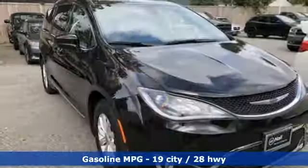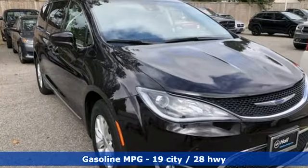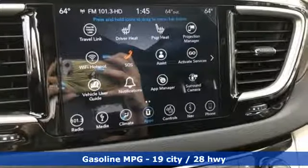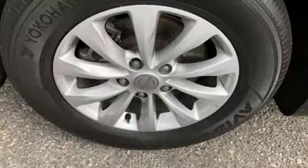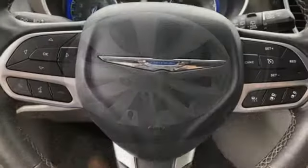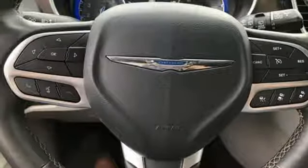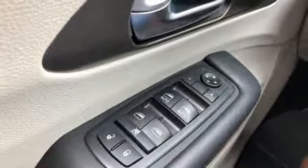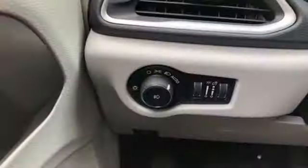It comes with all the amenities you need: power heated mirrors, front heated leather bucket seats, streaming audio, rear parking sensors, external memory control, doors and push button start proximity key, dual zone climate control, V6 engine, active grille shutters, auto dimming rear view mirror, and automatic transmission.